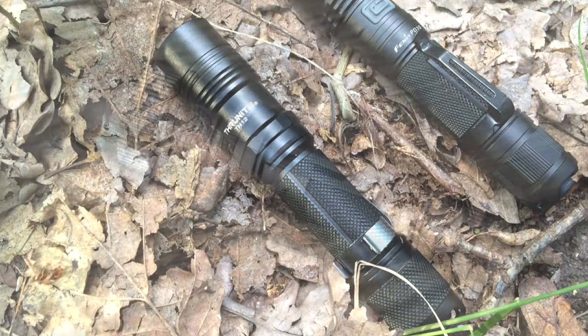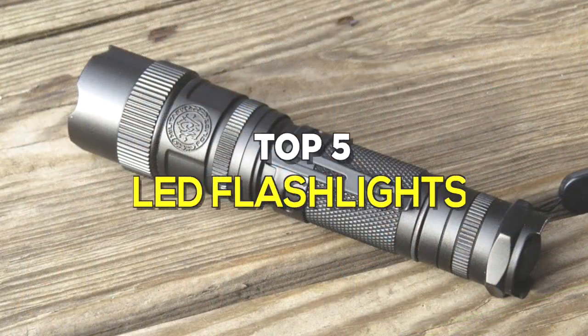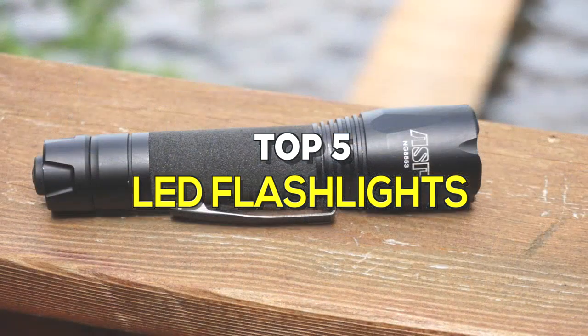An LED flashlight is a portable, handheld electric light that usually uses a light-emitting diode, LED. These are some of the best in the business.